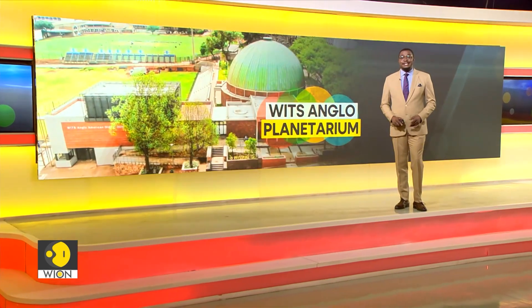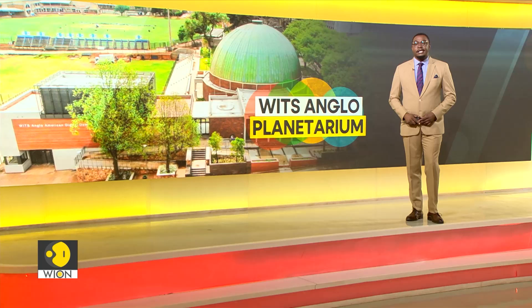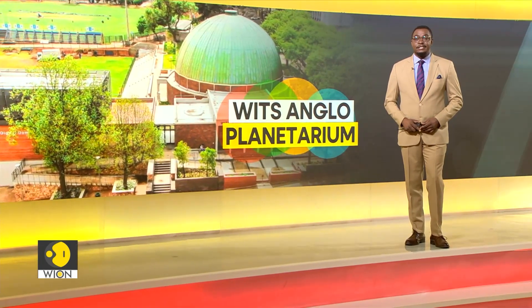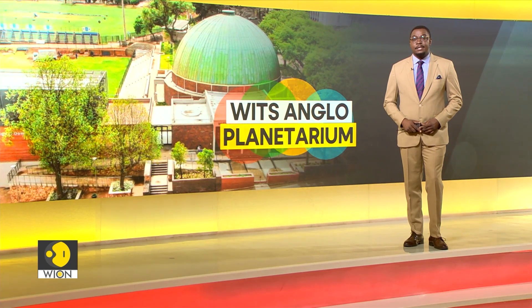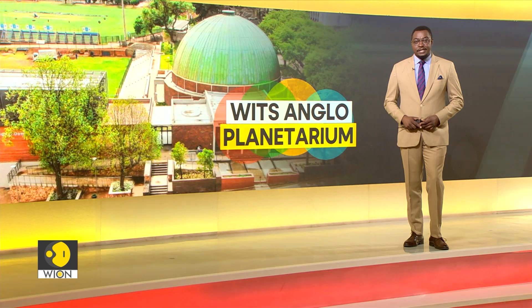Sub-Saharan Africa's biggest planetarium was recently relaunched in Johannesburg, South Africa, as the new state-of-the-art WITS Anglo-American Digital Dome, after it underwent a nearly 5 million US dollar refurbishment project. The planetarium is now a high-tech immersive auditorium with 10 digital projectors to give a full dome resolution that will transform how people experience research and science in this heritage landmark.